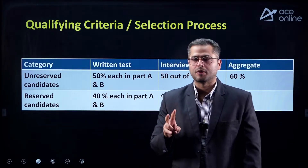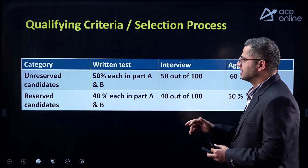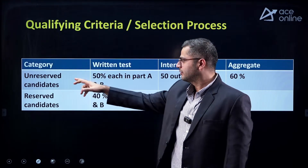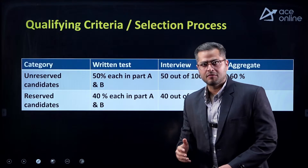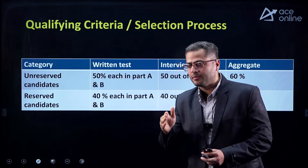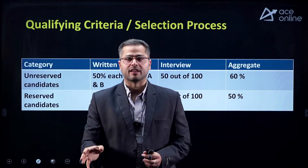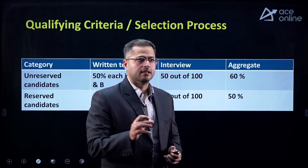There is a separate selection process for unreserved and reserved students. For the written test, Part A and Part B collectively, 50% is your qualifying criteria for unreserved candidates. For reserved candidates from SC/ST category, it is 40% each in Part A and Part B. For the interview, you can expect around 40-50 marks, but your approximate marks should be much greater than that for final selection — at least 20-25 marks more than the qualifying marks.